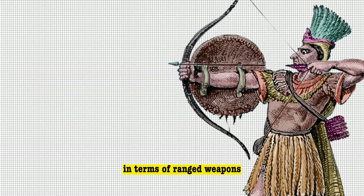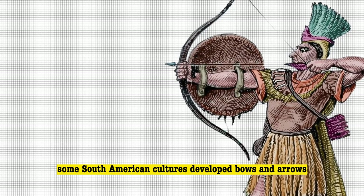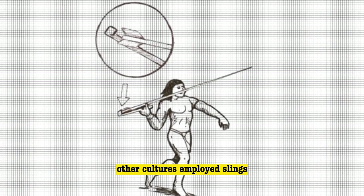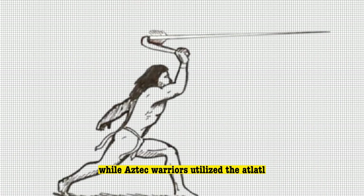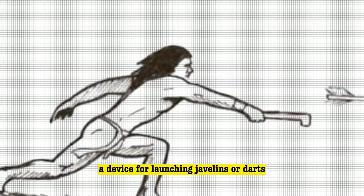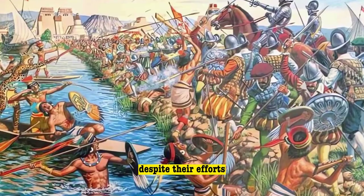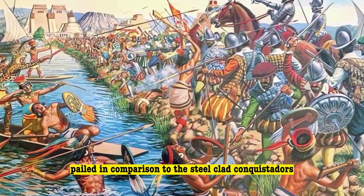In terms of ranged weapons, some South American cultures developed bows and arrows, but they struggled to pierce armor. Other cultures employed slings, hurling stones with tremendous force, while Aztec warriors utilized the atlatl, a device for launching javelins or darts at high velocity. Despite their efforts, these indigenous weapons paled in comparison to the steel-clad conquistadors.